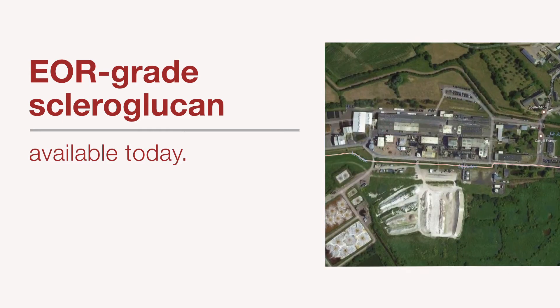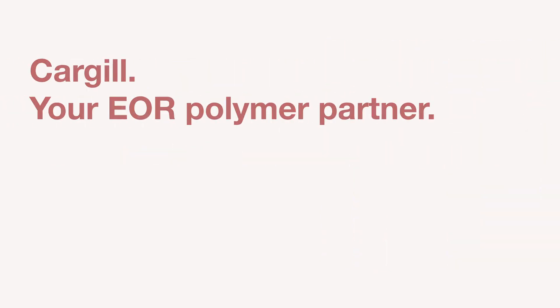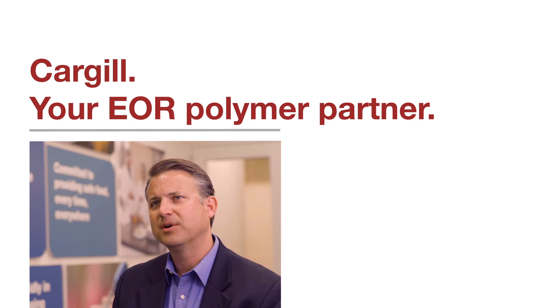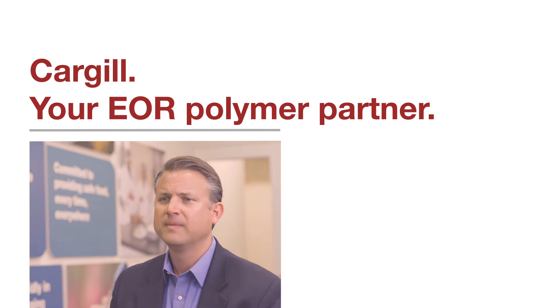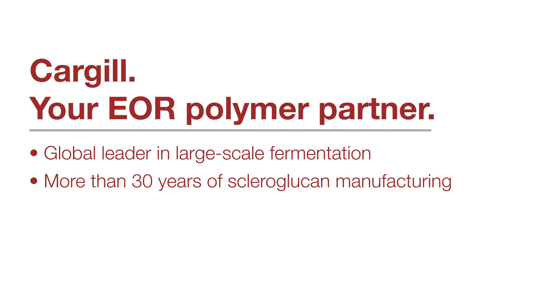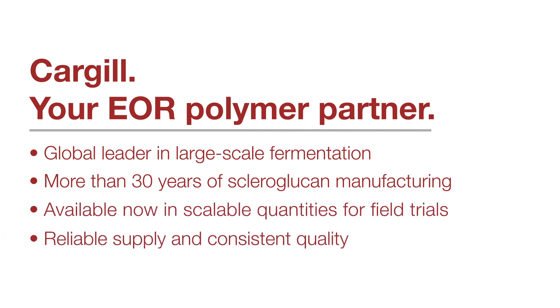The polymers are available today, produced at our commercial plant in Boat, France, and we're working to supply your needs for field trials and for scale. You need the polymer to perform and a supplier you can trust. Cargill seeks to become your EOR polymer partner of choice, with the distinctive ability to efficiently supply scleroglucan today and to expand in the future where and when you need it. Cargill has world-class biotechnology R&D centers, is vertically integrated with low-cost raw materials and a global supply chain.